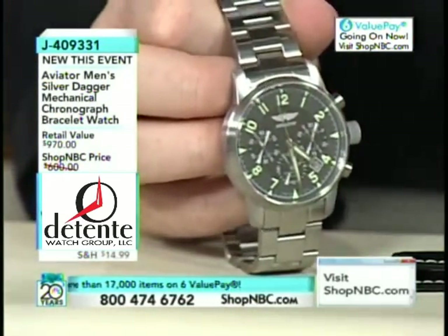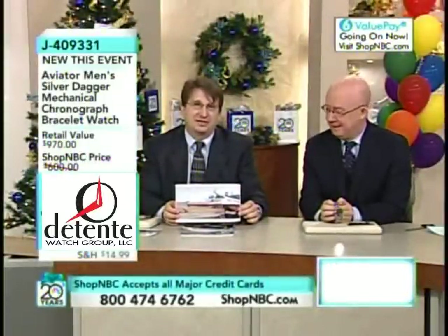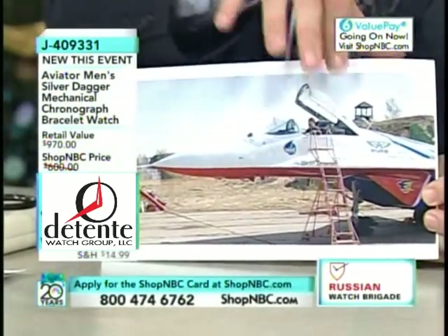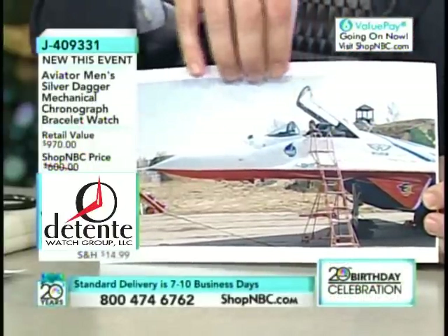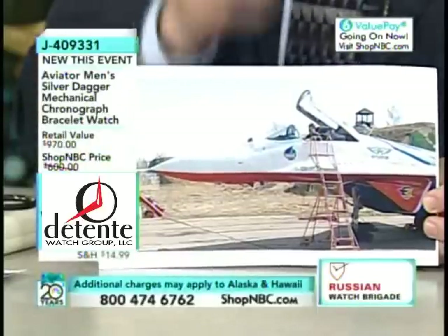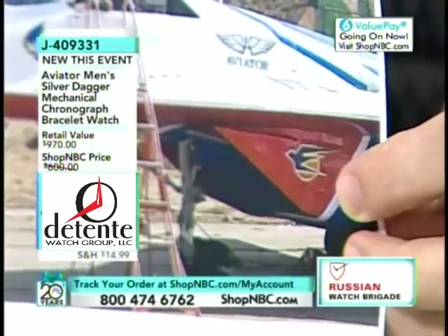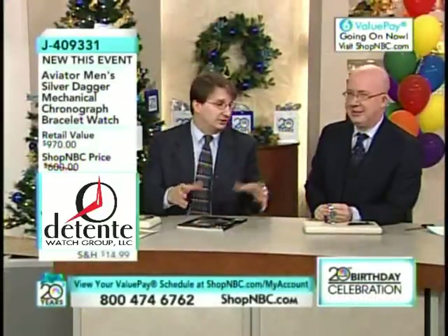They fly the MiG-29 Fulcrum, and I had the amazing experience at their Air Force base just outside of Moscow to climb into one of their MiG-29 Fulcrums. These guys actually wear the Aviator watches — you can see the Aviator brand on their planes. I'm one of the few Americans, certainly few non-pilots, to ever get the opportunity. They wear this watch when flying at mock speeds, wingtip to wingtip, doing amazing aerobatic maneuvers. This watch is as authentic as it gets as a true Russian timepiece.